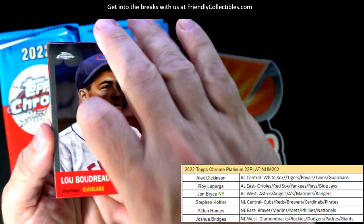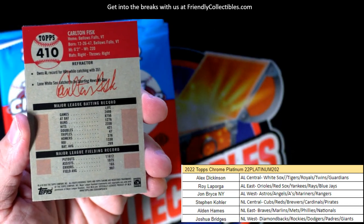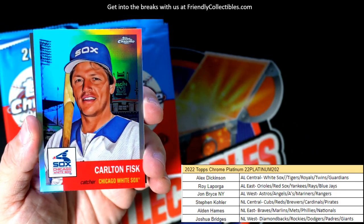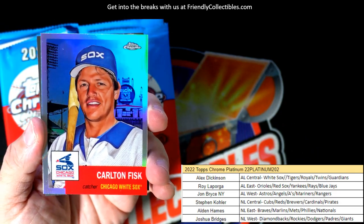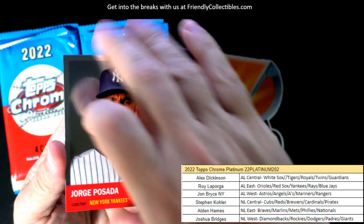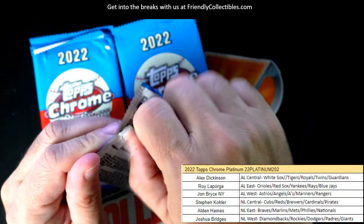Lou Boudreau, okay. And here's a Carlton Fisk — looks like it's going to be a refractor for the Chicago White Sox, and that is Alex D, coming your way Alex D. Nice, Carlton Fisk.